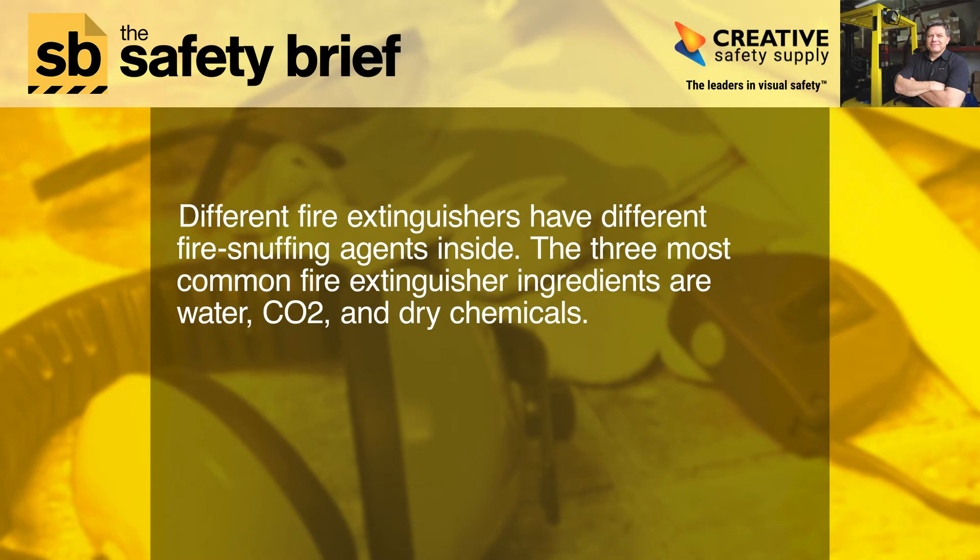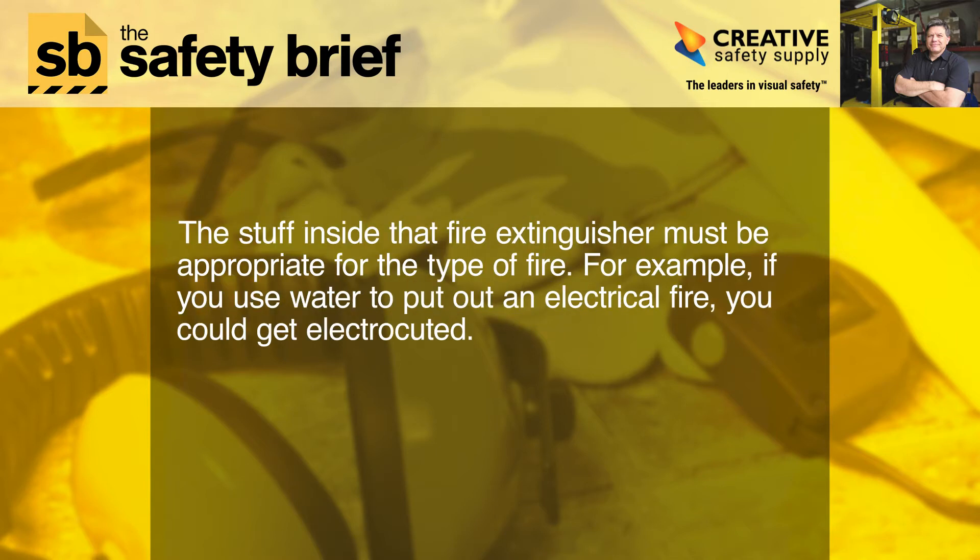Different fire extinguishers have different fire-snuffing agents inside. The three most common fire extinguisher ingredients are water, CO2, and dry chemicals. The stuff inside that fire extinguisher must be appropriate for the type of fire.